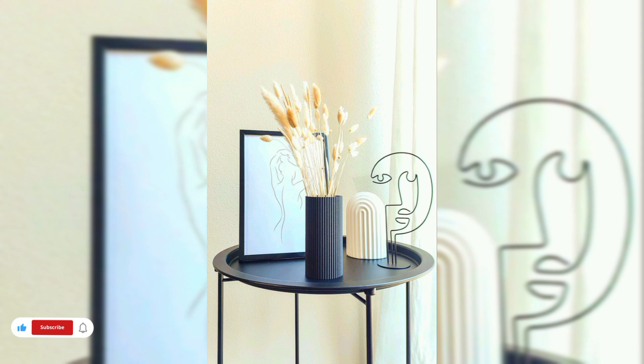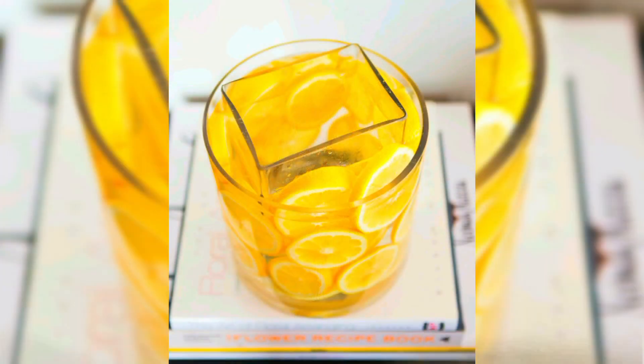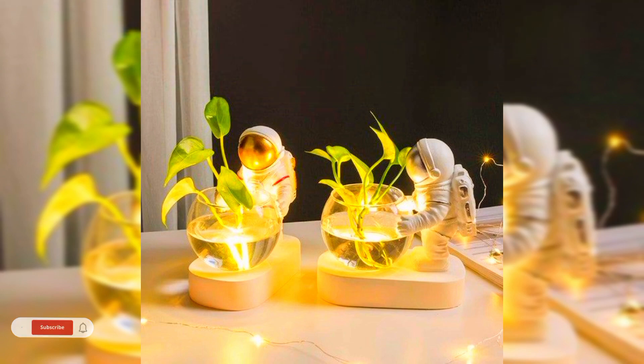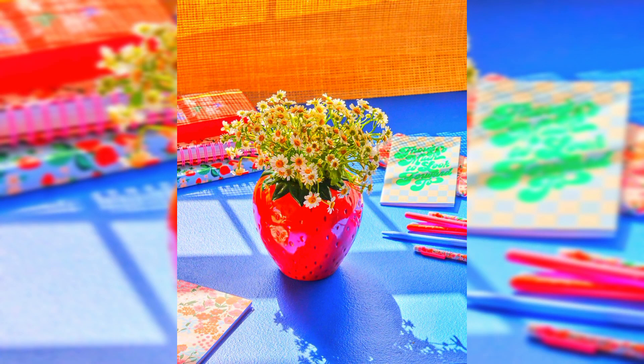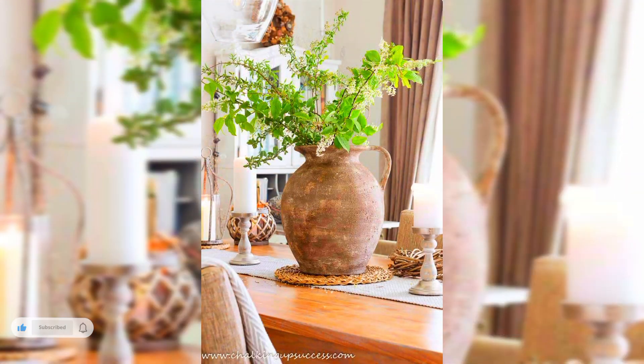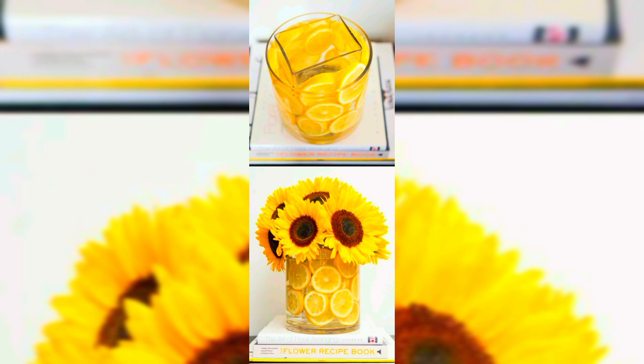When it comes to decorating with vases, choosing the right vase is key, as it can transform a floral display. If you are given a large bucket bursting with blooms, you will want to make sure you have the right shape of vase to show them off. Alternatively, a well-chosen vase can elevate the humblest of blooms into a beautiful centerpiece or arrangement, so it's worth having a selection of sizes and designs available.